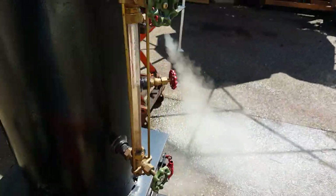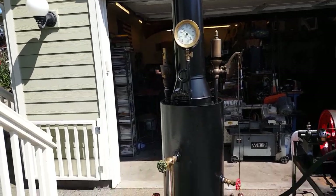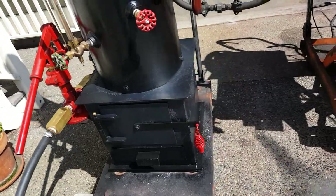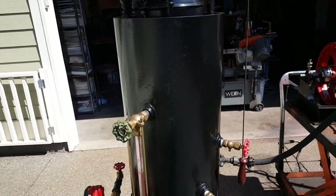You can also see it running. There's a nice firebox, 14 by 14 firebox. The boiler itself is 12 inch diameter, 32 inches tall.